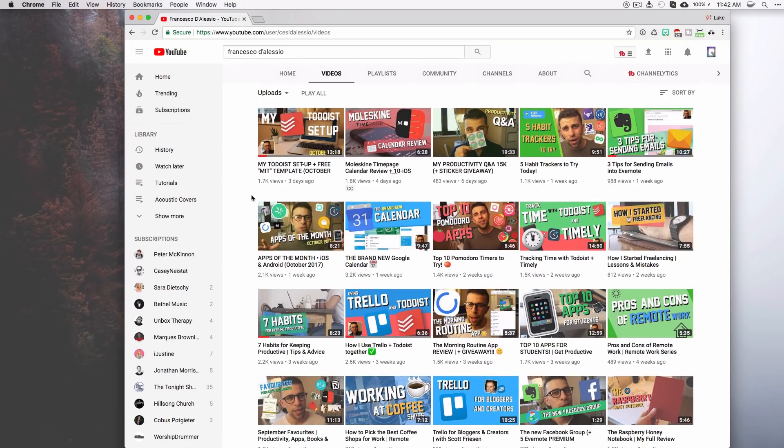He has a ton of awesome videos that really help you stay productive in a practical way. He doesn't just make a video and list 10 apps that could potentially help you — he really gets into the details of how this can apply to your life every day and how you can restructure your daily habits to stay more productive. He's really consistent about uploading multiple times a week, so you'll always have new content from him. So without further ado, enjoy this video from Francesco.